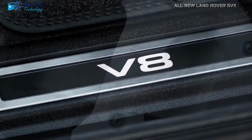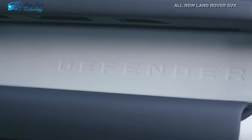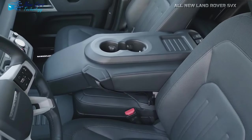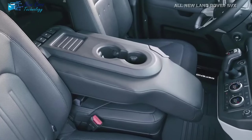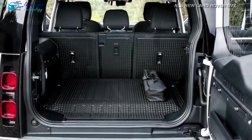Land Rover's dedication to reinventing the SUV segment is clear. The Defender SVX exemplifies the brand's unwavering quest for quality, flawlessly marrying luxury and tough functionality. As we wait for its release, there's no doubt that this next model, with its promise of improved performance and design, will establish new industry benchmarks.